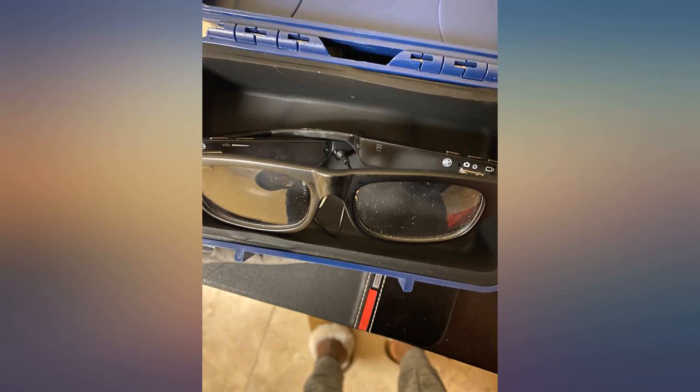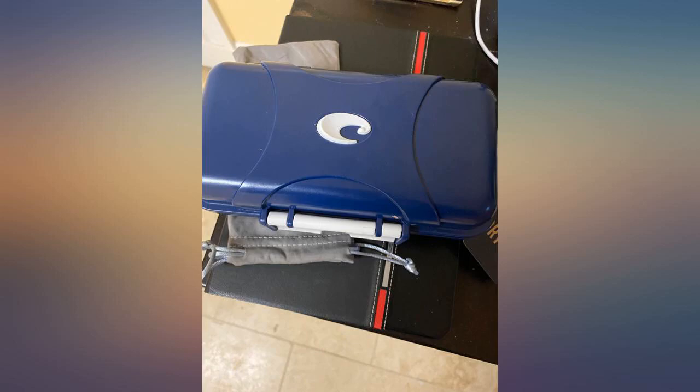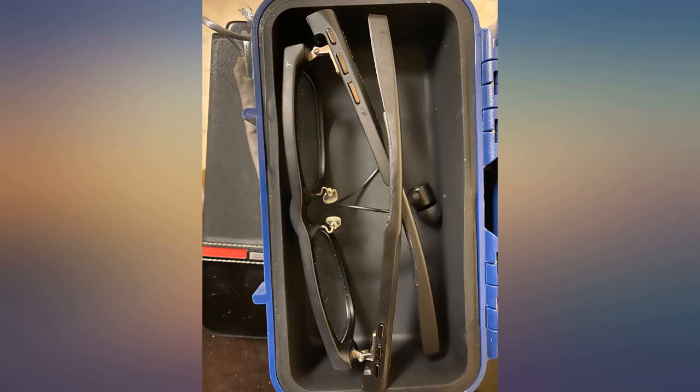I love it for my travels down to Siesta Key to see my parents and explore on the water frequently. No crushing of my great sunglasses, and it's solid for my phone on the water.